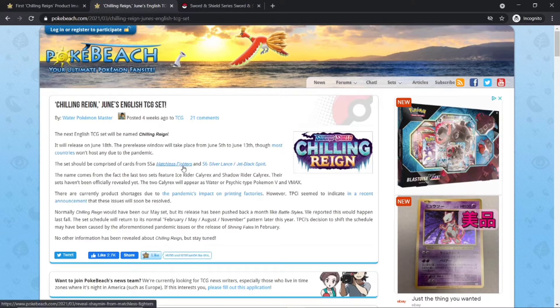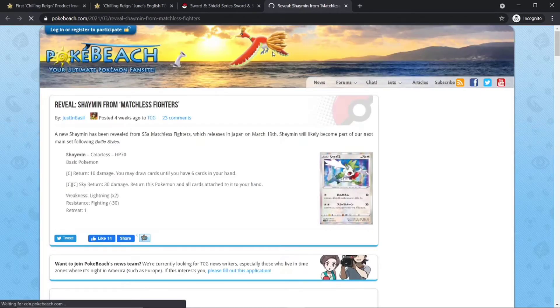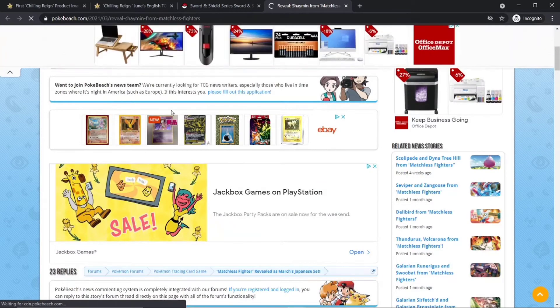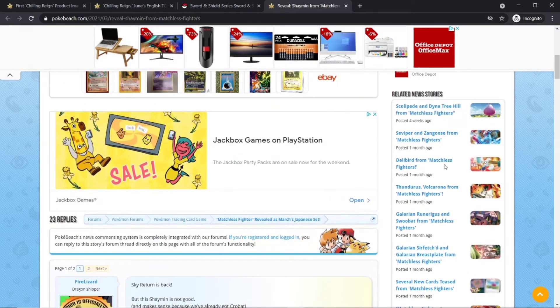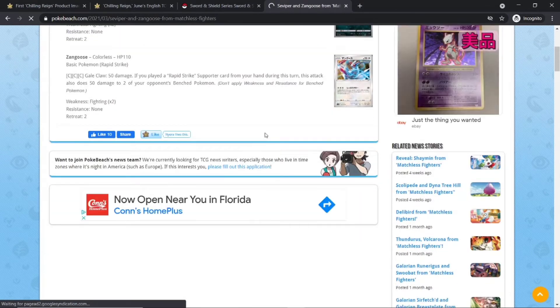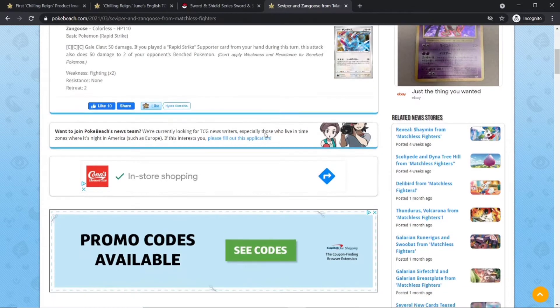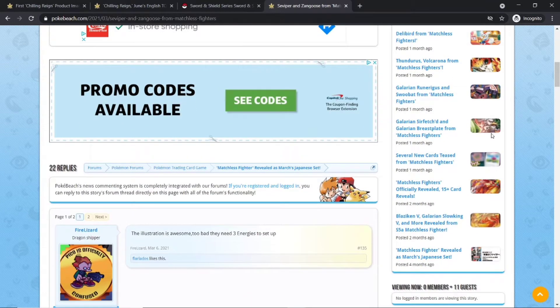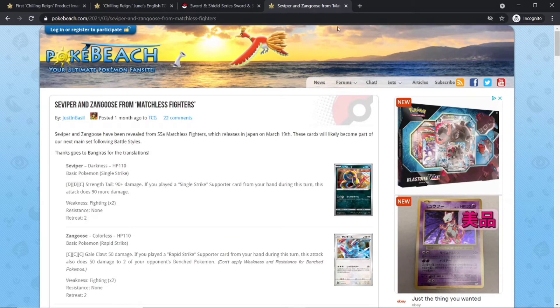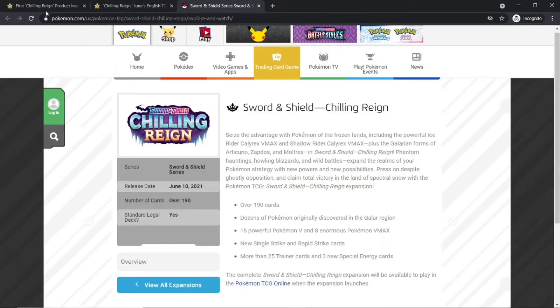It will have two sets. One is Matchless Fighters, which is the Japanese set. It's similar to Battle Styles — same Battle Styles concept but a newer version — and Matchless Fighters has already come out in Japanese.